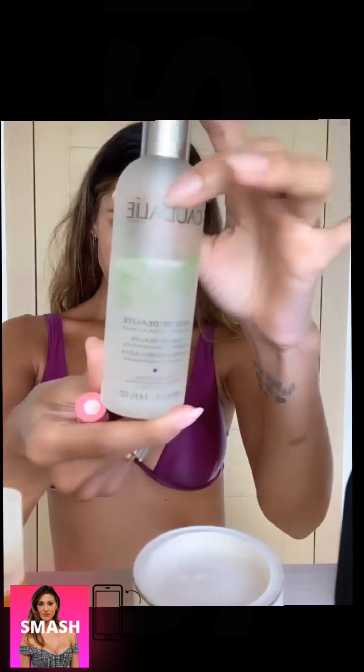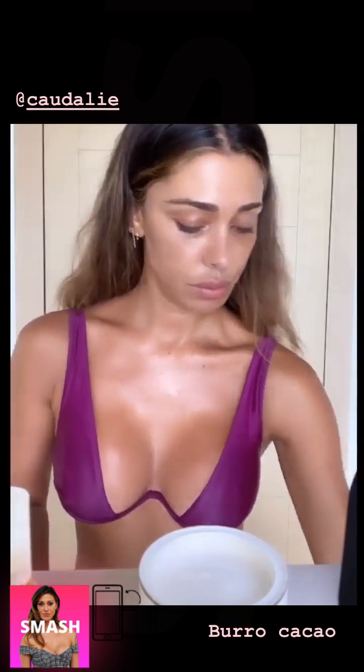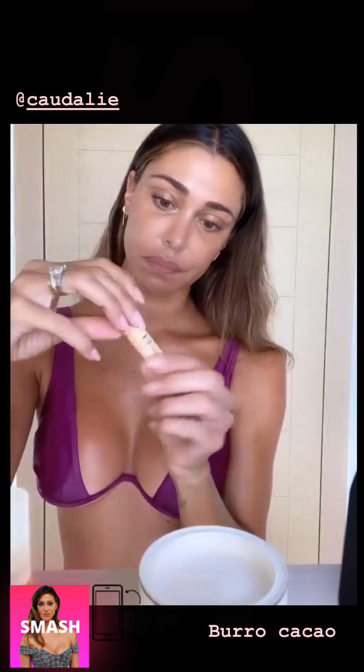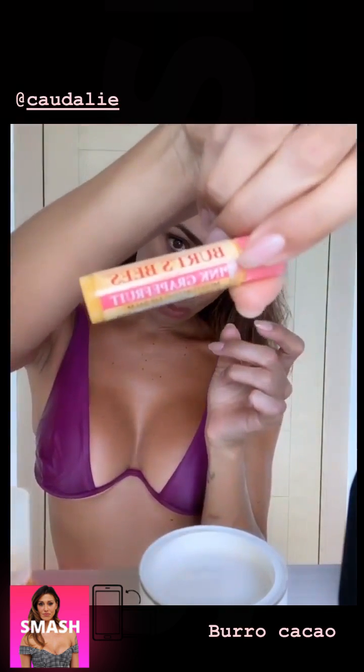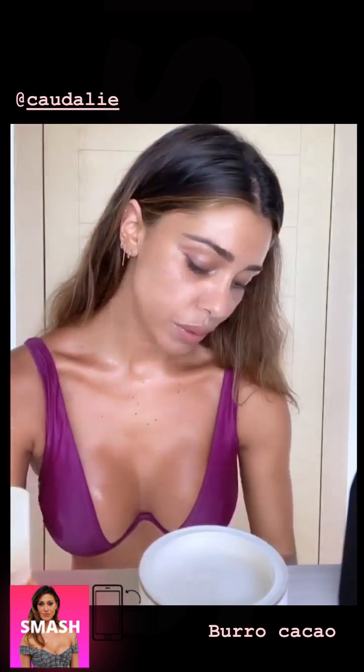Ultimo passaggio: spray di Caudalie, con un profumo da spa meraviglioso. Buonissimo. E poi idratiamo la bocca — burro cacao semplicissimo.